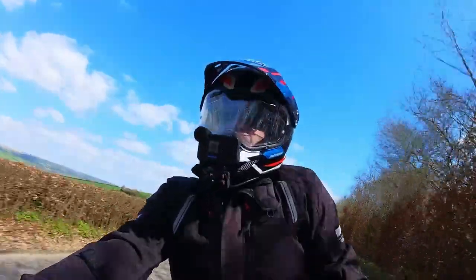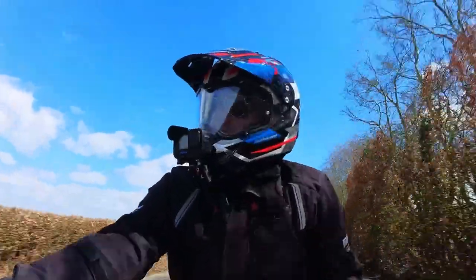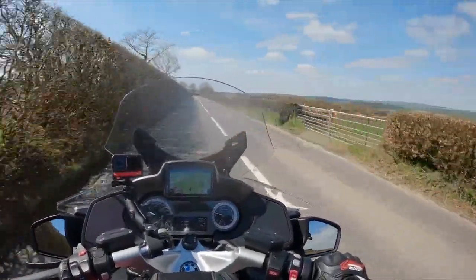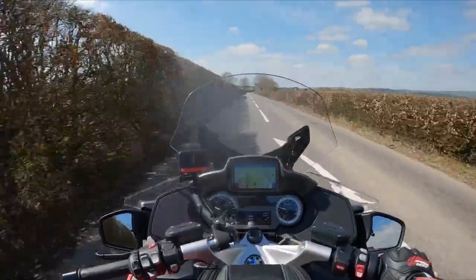And that's it for this video. Thanks for joining me today for this little ride. Look at this beautiful scenery — sun's out. I'm going to enjoy it and I'll catch you next time. CG Rides.